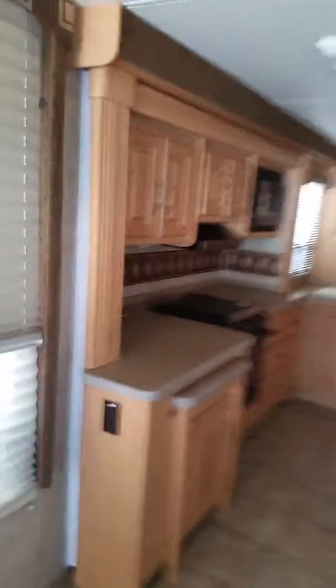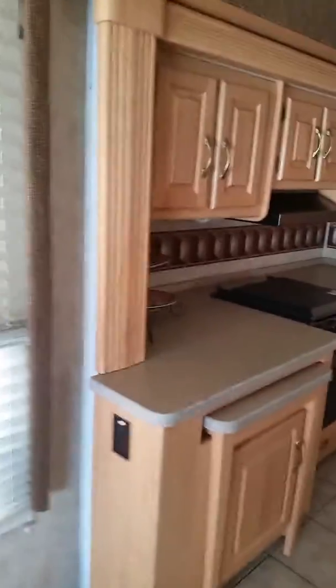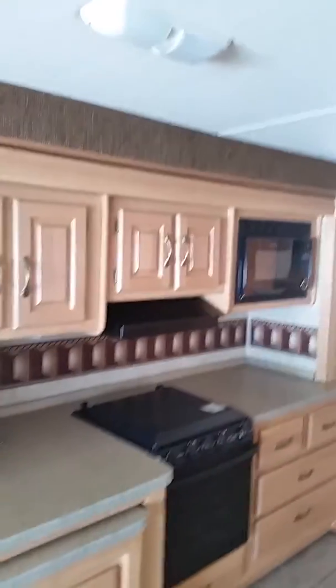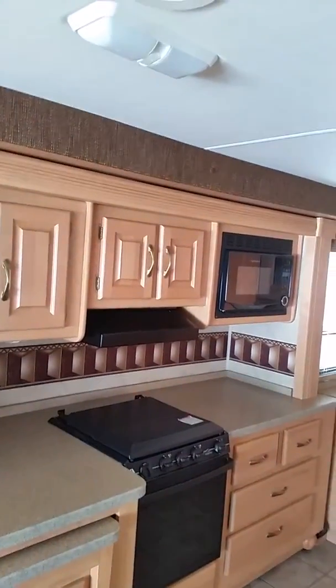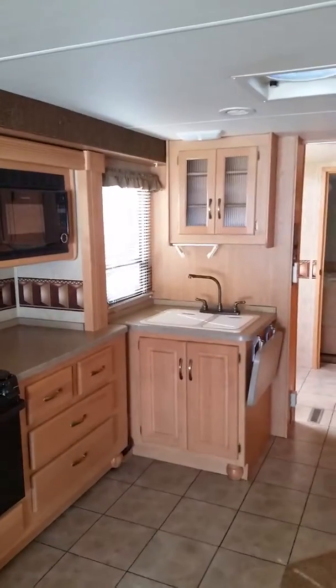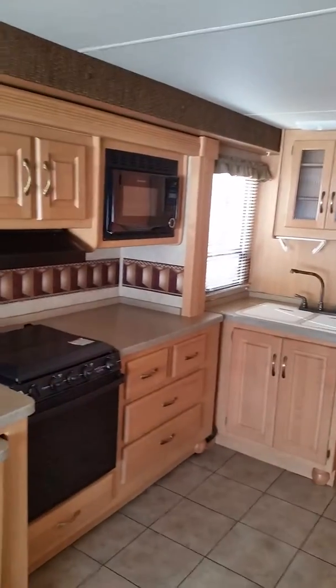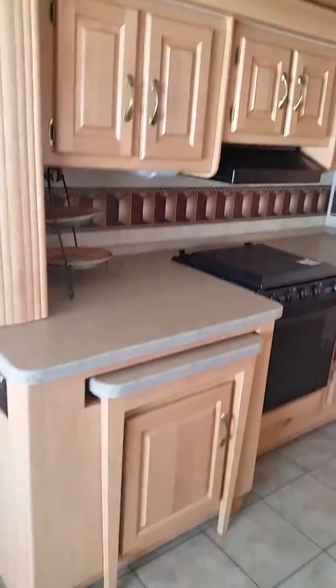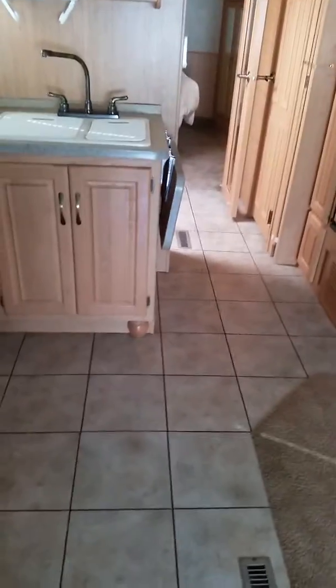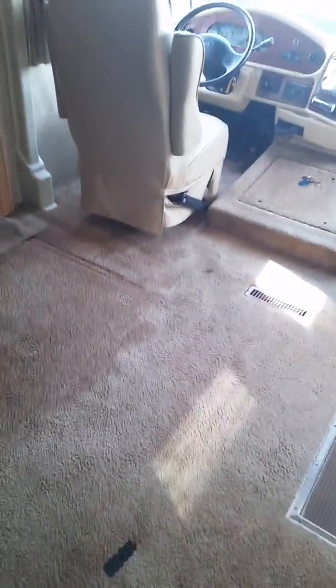Over here you've got your kitchen, microwave in the corner, your sink, and a little chopping board. At the end there's lots of cabinet space — the cabinetry is really nice. You've got a tile vinyl floor here and then carpet here, and the carpet almost looks like it's new.